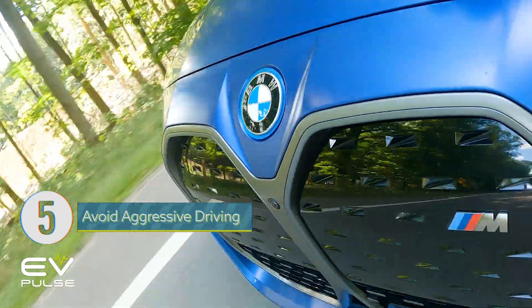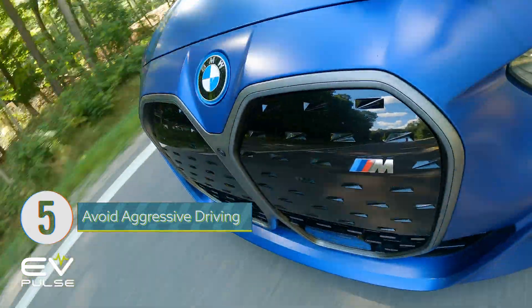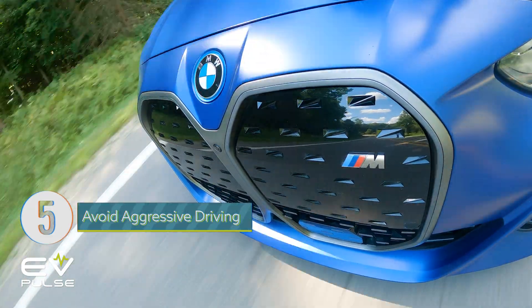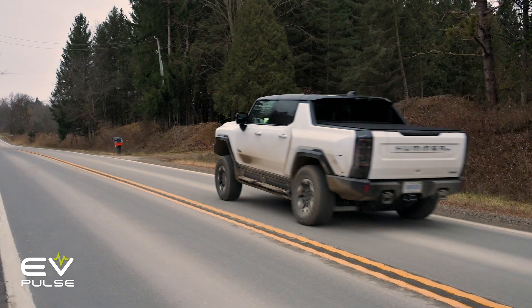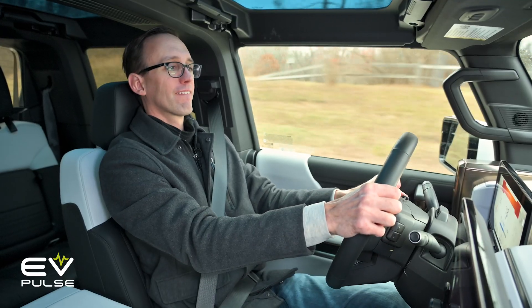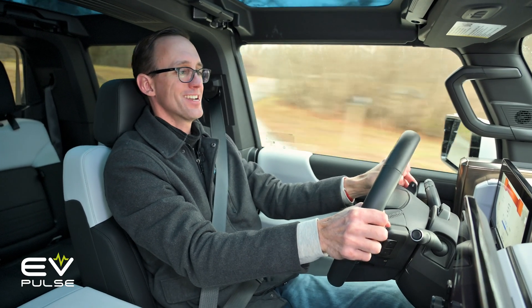And finally, tip number five is to avoid driving aggressively all the time. Frequent large discharges from an EV's battery can degrade the pack more than just taking it easy. The same is true of combustion-powered vehicles — flooring the accelerator from every stoplight will cause more powertrain wear and tear than if you drive like a nun. But do nuns actually drive? I don't know — and if they do, they'd better not be praying the rosary behind the wheel because that's a distraction.